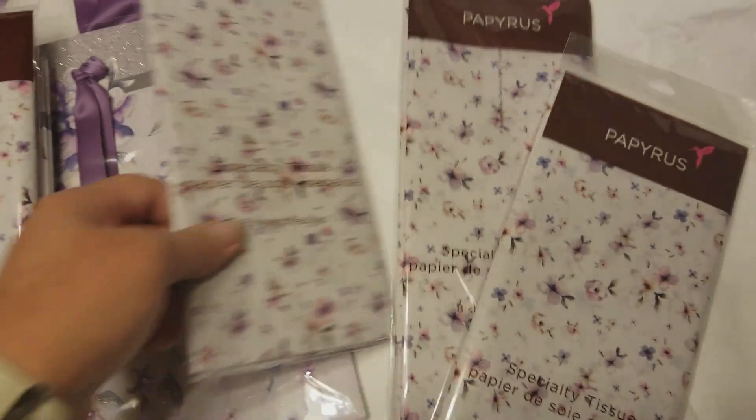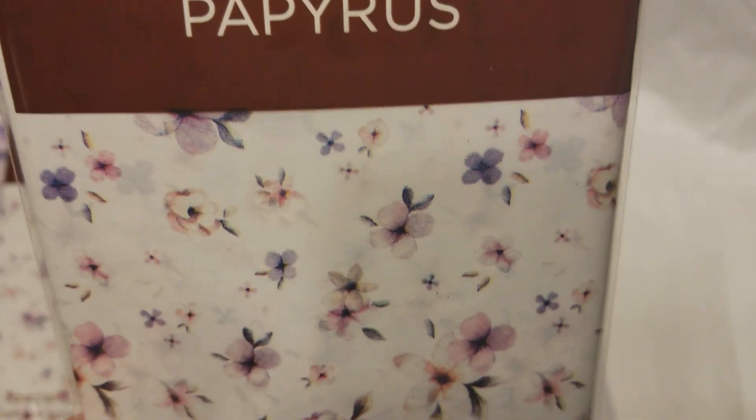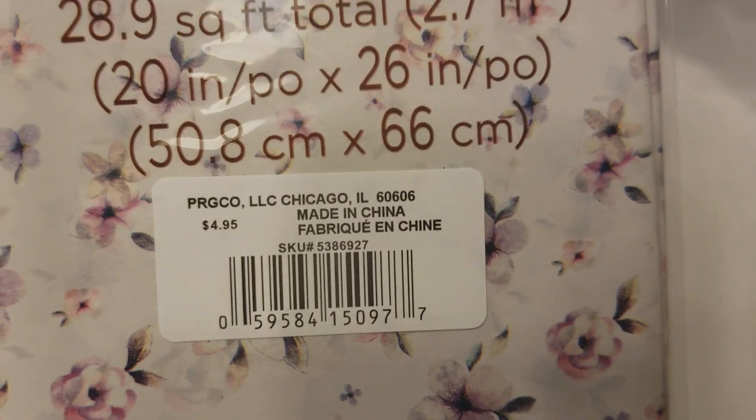I grabbed all the tissue paper packs that they had with the exception of one, because one was kind of janky — you couldn't see the flowers clearly. Look at how beautiful this is. I'll redo this when I get back home in my craft room, but I just kind of want to get this up. Oh my gosh, you guys, look at how beautiful this is. It's a sickness. Here's the item number for the tissue paper.